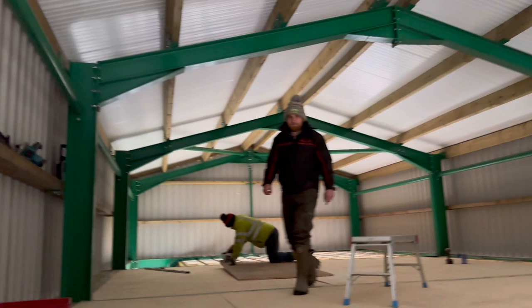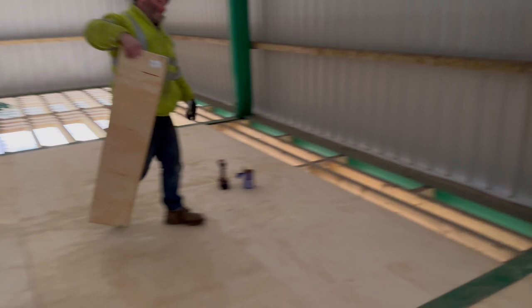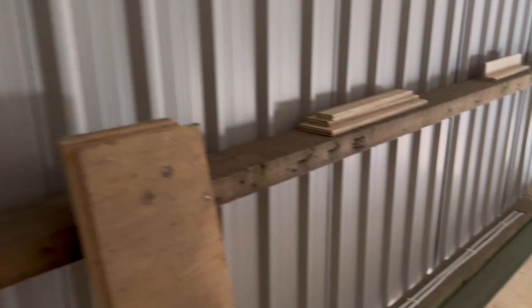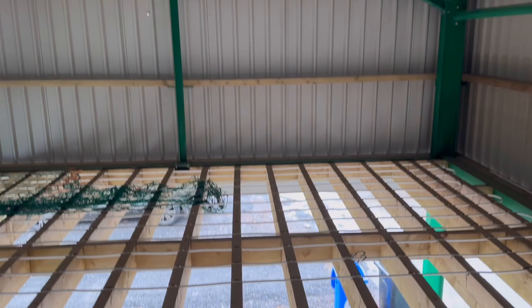We've got some shed progress - this floor's going down now. There are some off cuts here. I thought you'd put your shelves up already? Sam didn't even use shelves, did he? Yeah, you took the nets down as well.